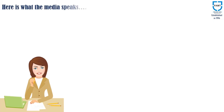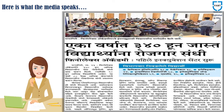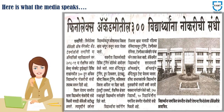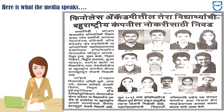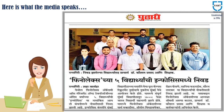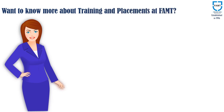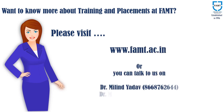Here is what the media speaks about the placement activities at FAMT. Want to know more about training and placements? Please visit www.famt.ac.in. You can also talk to us on these numbers.